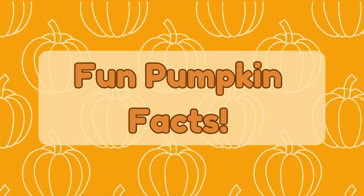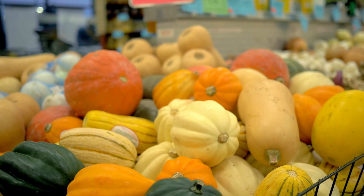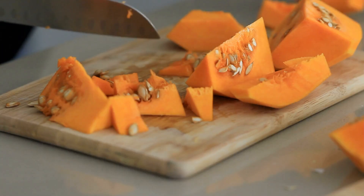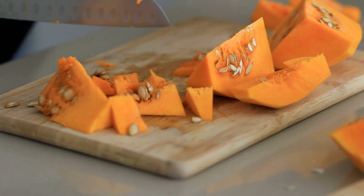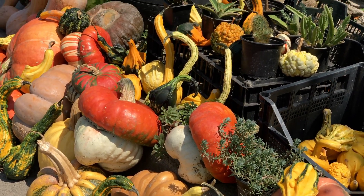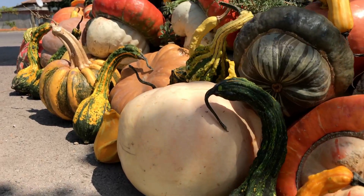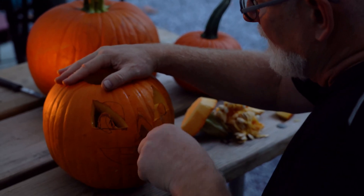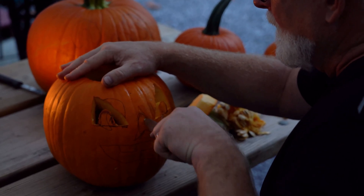Fun pumpkin facts! Did you know pumpkins are actually fruits, not vegetables? They have seeds inside, so that's how scientists classify them. There are also white, green, and even blue pumpkins — over 45 different kinds! Pumpkins are more than decorations; they're full of science, history, and fun.